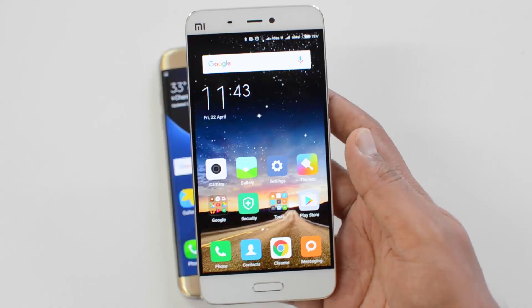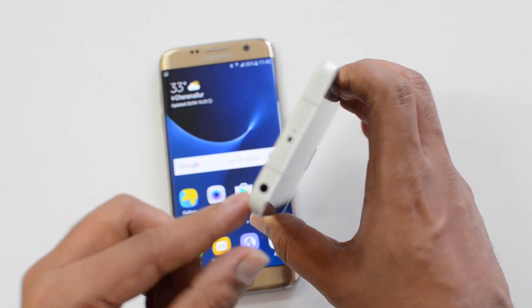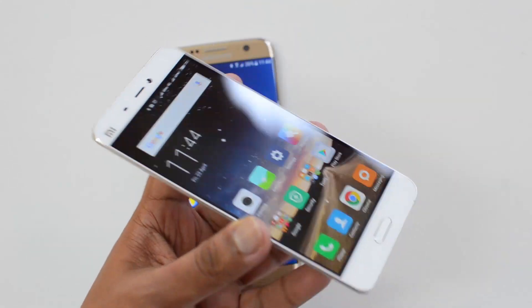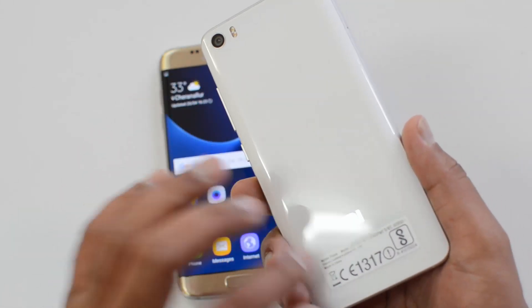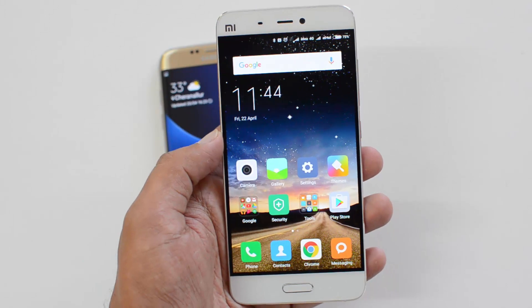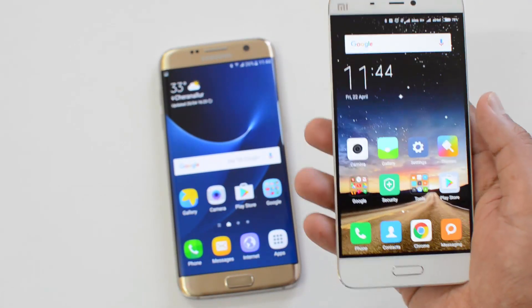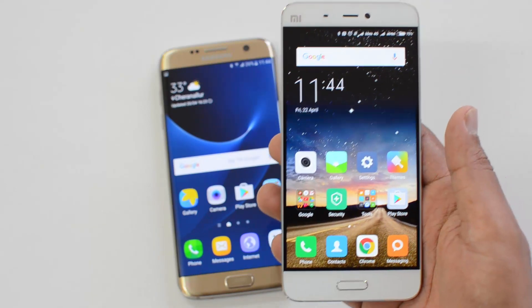The design of the Xiaomi Mi 5 is inspired by the Xiaomi Mi Note. The rear panel has curved edges, and it's made of metal with Corning Gorilla Glass 4 on both front and rear panels — very similar to the Galaxy S7 Edge. Unlike the Samsung, it is not a fingerprint magnet, which is a good aspect. It also weighs just 129 grams, making it significantly lighter than Samsung's 150-plus-gram devices.